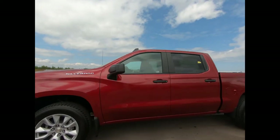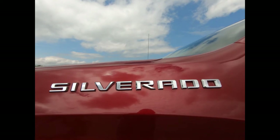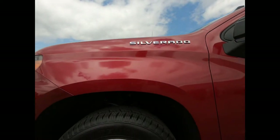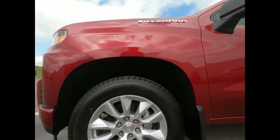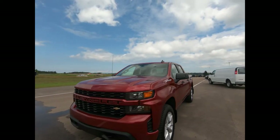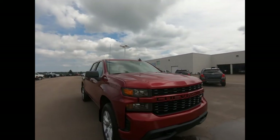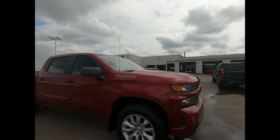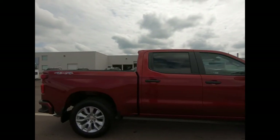You're looking at a four-wheel drive 2020 Chevrolet Silverado 1500 Crew Cab in Cajun Red. There's 20-inch silver painted aluminum wheels. You have body color grille and heated outside mirrors. It's powered by a 2.7-liter four-cylinder engine with an 8-speed automatic transmission.